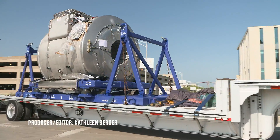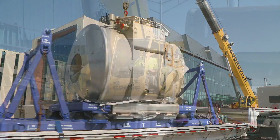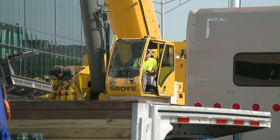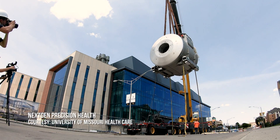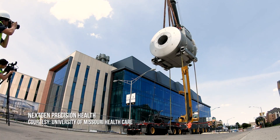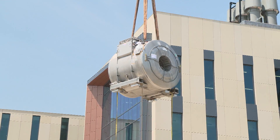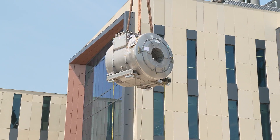A first of its kind in Missouri — it's the most powerful MRI scanner in the state. Workers used a crane to deliver the 7T MRI to the NextGen Precision Health Building on the University of Missouri campus in Columbia. Nearly 25 tons, the 7T packs more than twice the imaging power of conventional MRI machines.